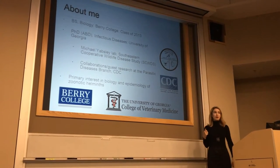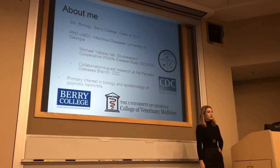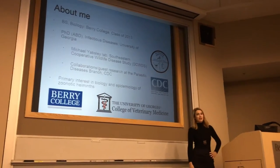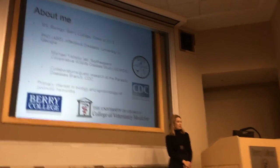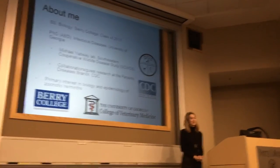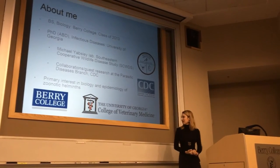My primary interest as a researcher is in the biology and epidemiology of various zoonotic helminths. I was bitten by the parasitology bug thanks to a particular faculty member here, which drew me away from plants — and I'm sure Dr. Boris is still a little bitter about that to this day. But this is where I've ended up.